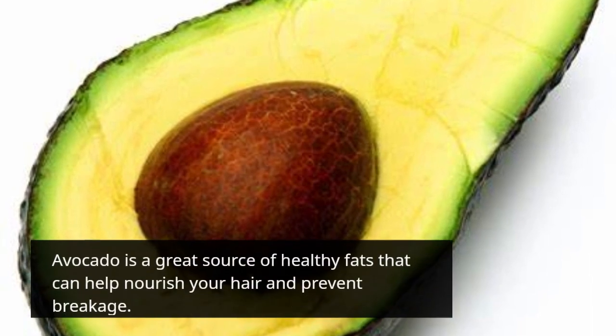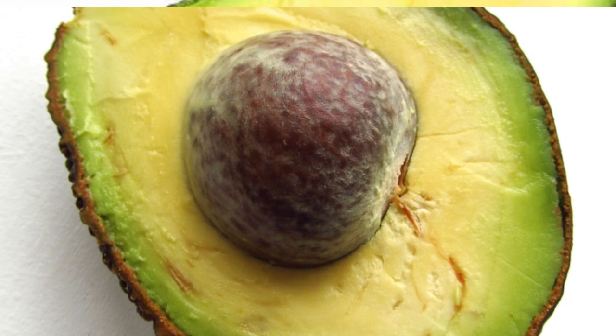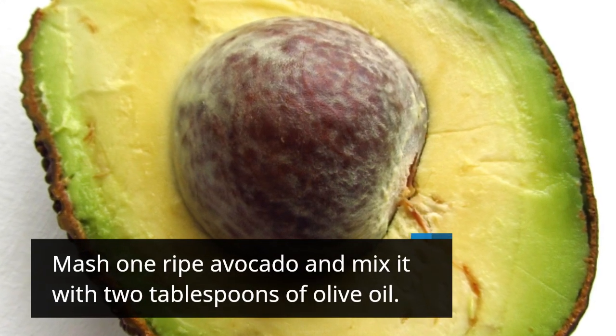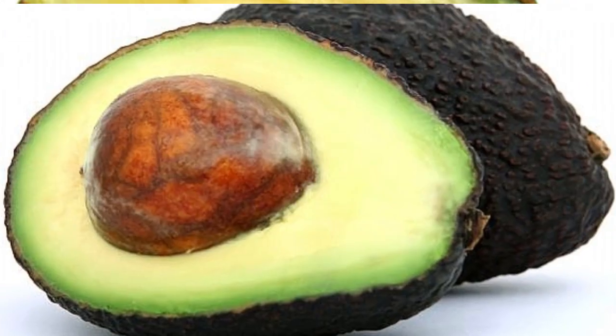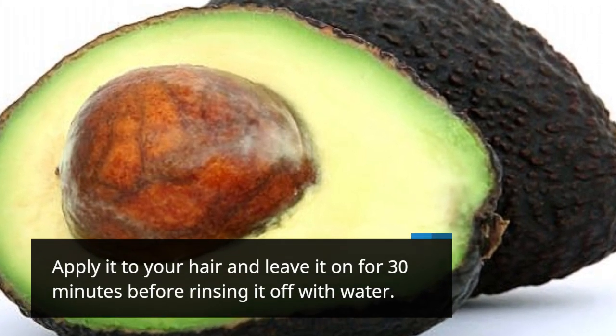Avocado is a great source of healthy fats that can help nourish your hair and prevent breakage. Mash 1 ripe avocado and mix it with 2 tablespoons of olive oil. Apply it to your hair and leave it on for 30 minutes before rinsing it off with water.